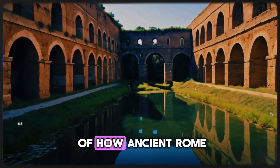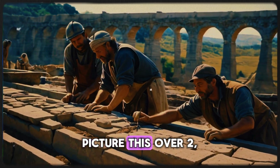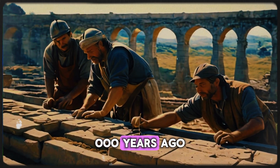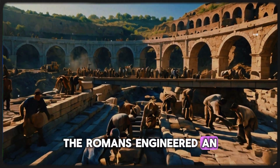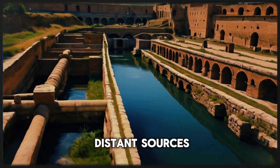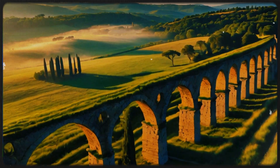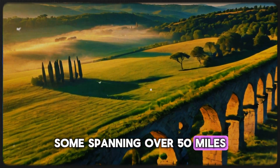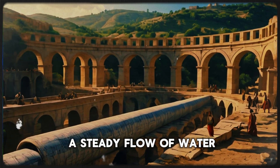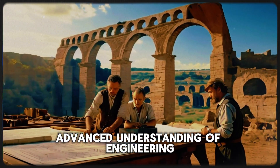Welcome to our exploration of how ancient Rome laid the groundwork for modern plumbing. Over 2,000 years ago, the Romans engineered an intricate network of aqueducts, transporting fresh water from distant sources into bustling cities. These remarkable structures, some spanning over 50 miles, utilized gravity to ensure a steady flow of water, showcasing the Romans' advanced understanding of engineering and hydraulics.